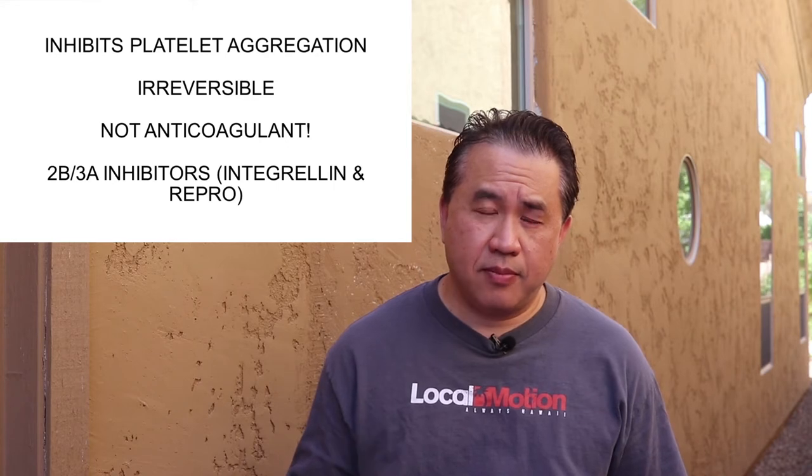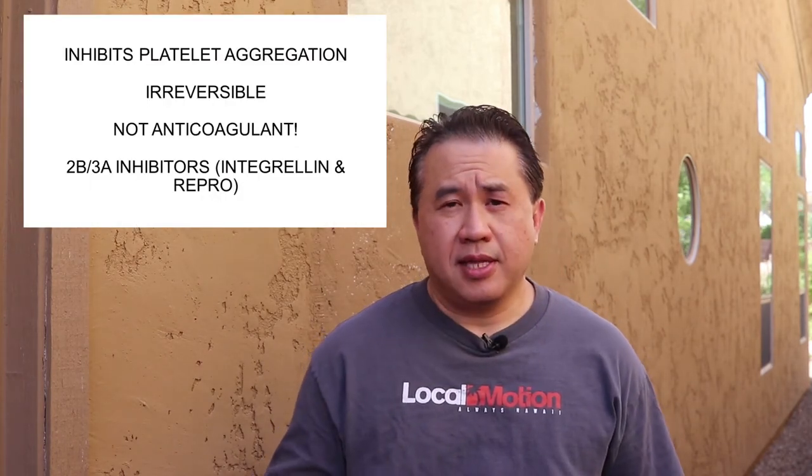Let's talk about what antiplatelets are. Number one, they inhibit platelet aggregation — they act upon the platelet cell itself to prevent the aggregation or stickiness of the platelets together to form clots. This is an irreversible process for these drugs. That's why there's no antidote like giving vitamin K for warfarin or FFP for other anticoagulants, because this irreversibly affects the platelets. The only things that really reverse it are platelet transfusions or time, where the platelets will regenerate to replace the affected ones.